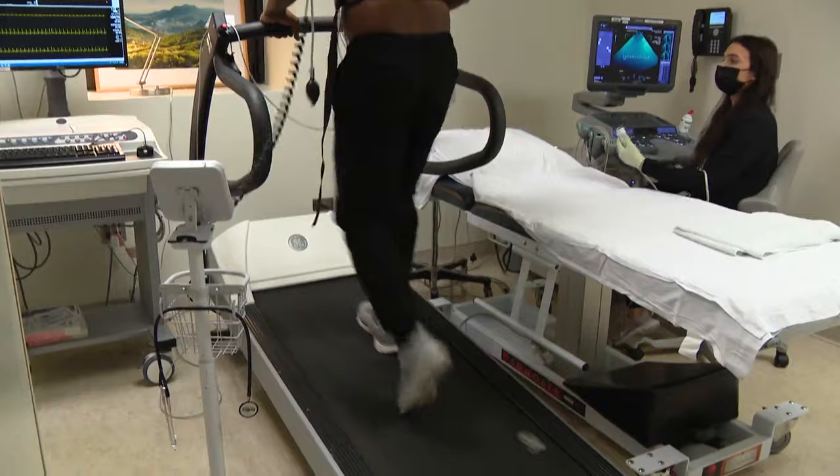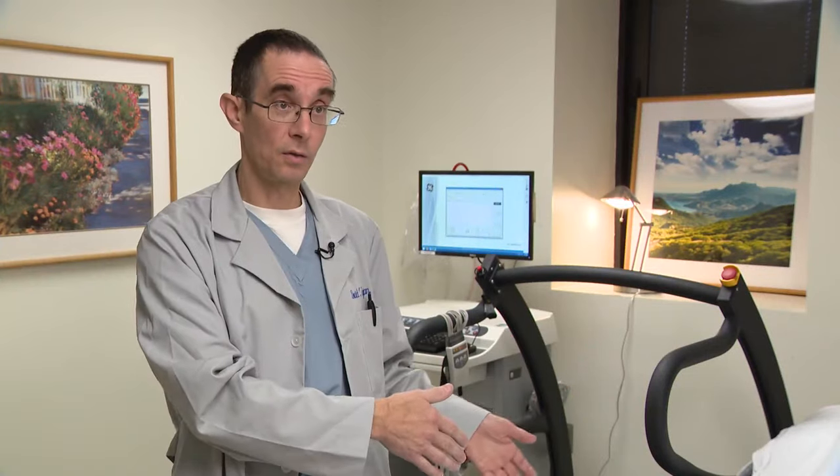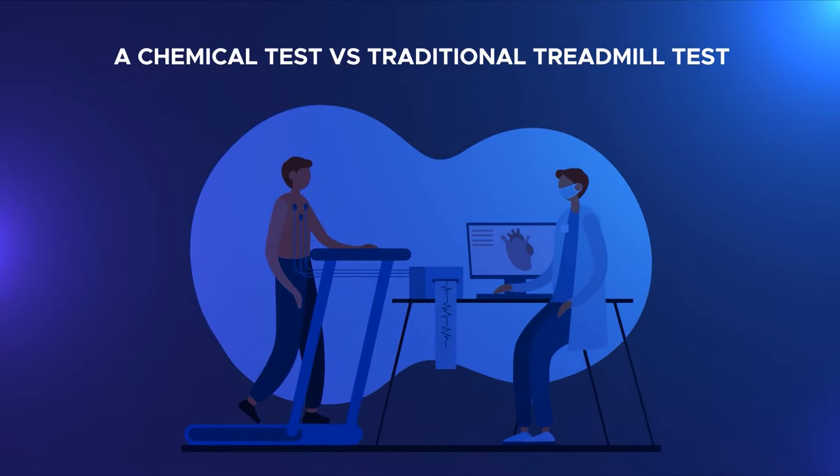If that patient had a drug test, didn't get on a treadmill, didn't have symptoms, and the pictures are normal, that doesn't exclude the fact that the patient may be pushing themselves harder than what the drug was able to do. So when is a chemical stress test best?